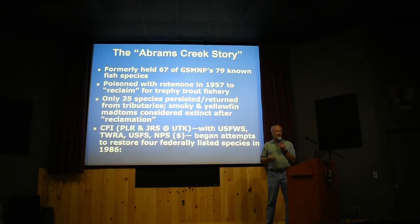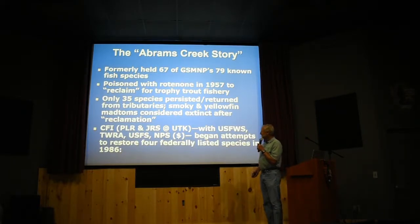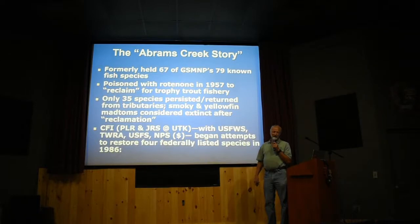They actually dumped 55-gallon drums of Rotenone — a Piscicide, a fish killer — into Abrams Creek from Abrams Falls downstream, killing out all the fish in the main stem. The reason they did that was to create a trophy trout fishery for non-native stocked rainbow trout. They wiped out most all the fish in the main stem; some things survived from the tributaries. That was about 90 species — the second most diverse stream in Great Smoky Mountains National Park, right after the Little River which has 101 species.